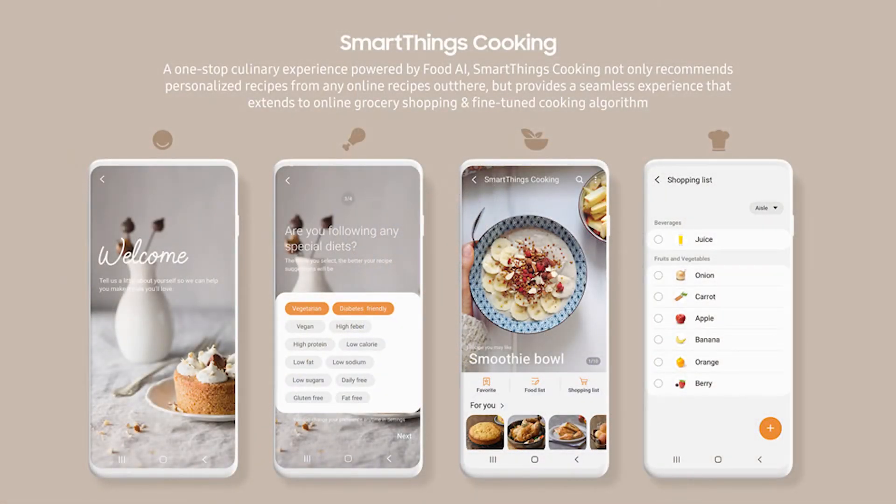Samsung also made announcements of some useful applications. SmartThings Cook helps you with cooking — it gives you live cooking classes and helps you with groceries. When food is ready, for example in an oven, it will send you a notification that your meal is ready. Samsung Health will help you track your body health and works with the Samsung camera — the AI will automatically detect if you are doing a lighter or harder workout and will give you a 30-day analysis report.